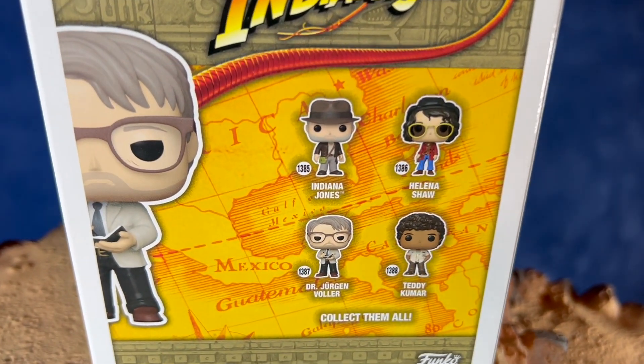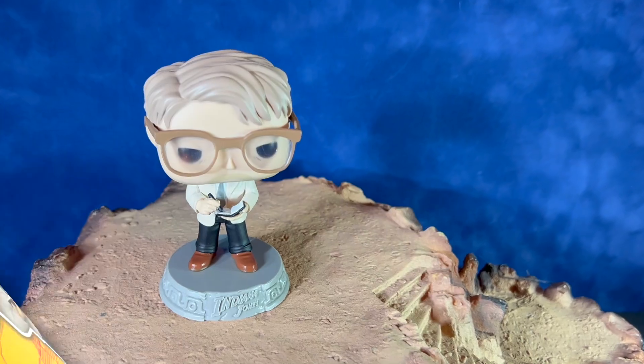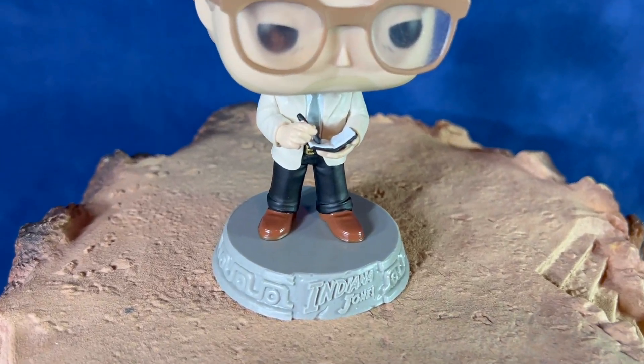Here's a quick look at the packaging. On the back of the packaging you can see some of the other characters from this figure line. This character is from Indiana Jones and the Dial of Destiny.